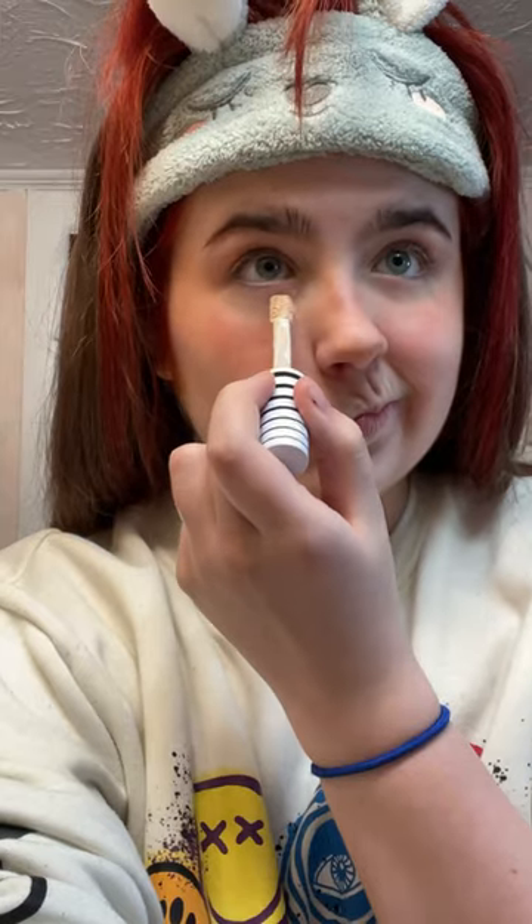And then I use the Cover Roll Concealer in, like, Ivory or something. And then I do setting powder, but only underneath the eyes. Highlighter, Revlon, on the nose and inner corners of your eyes.